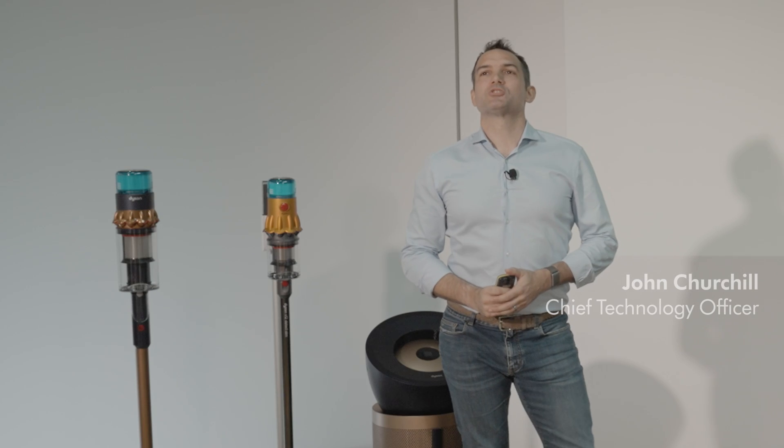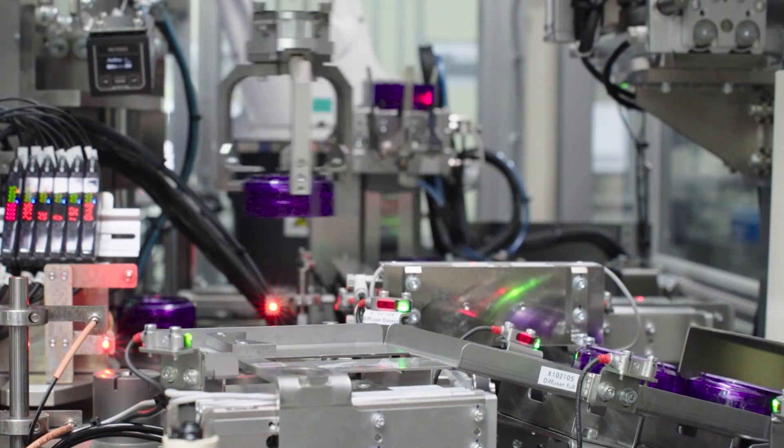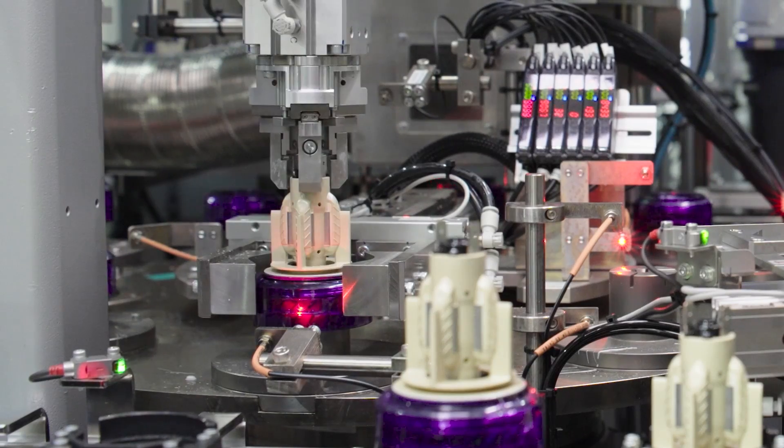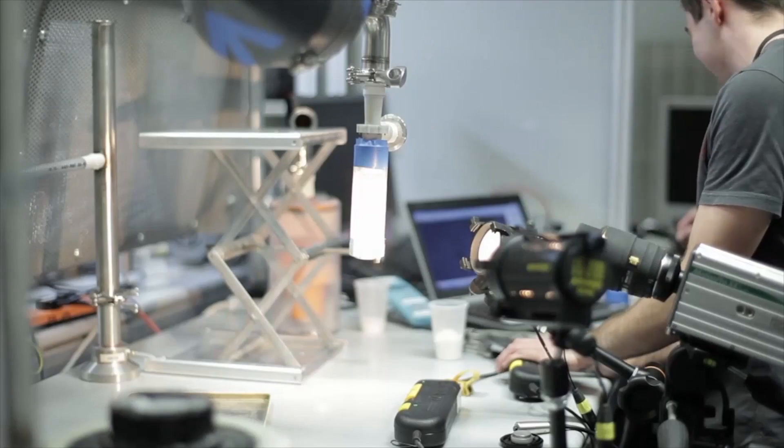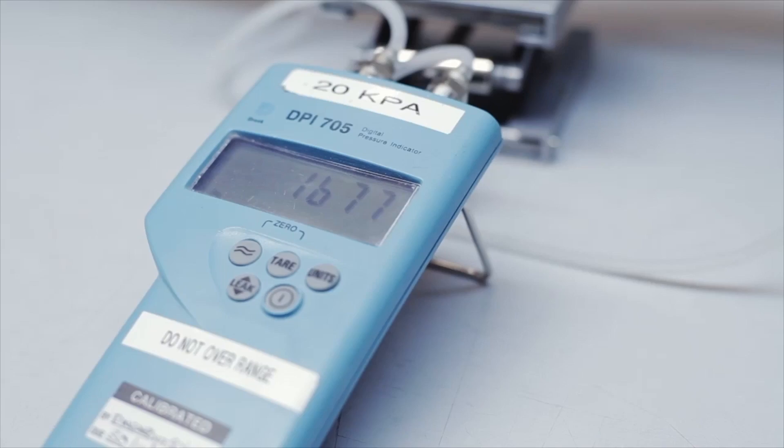Good morning everyone. My name is John Churchill and I'm very excited to be able to present our latest products. Technology for us is really at the heart of everything we do. This is all enabled through creating a culture and setting a vision of engineers defining the future.